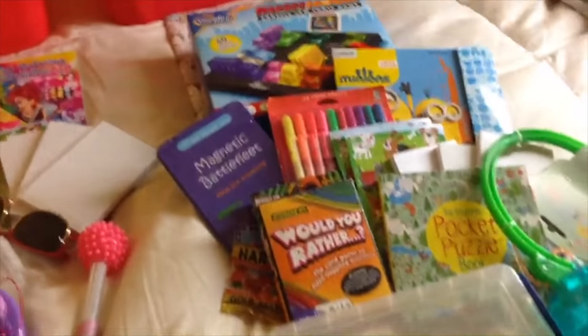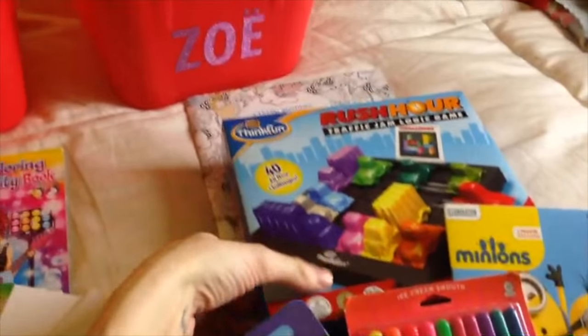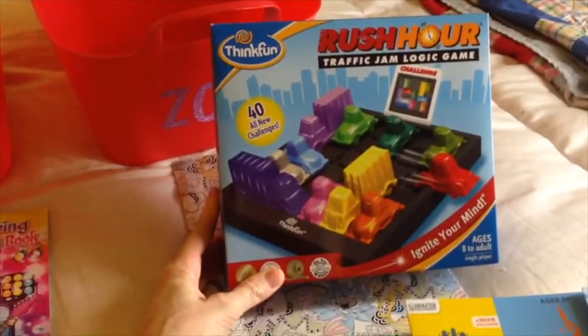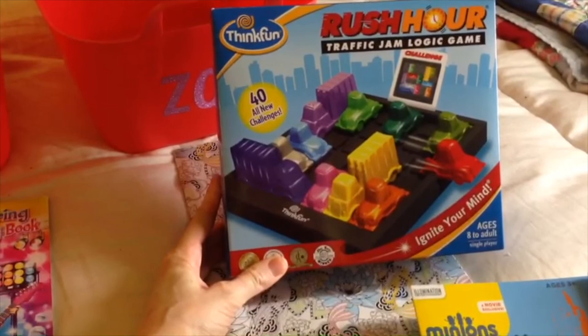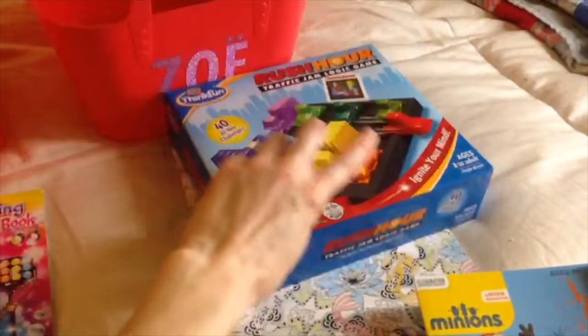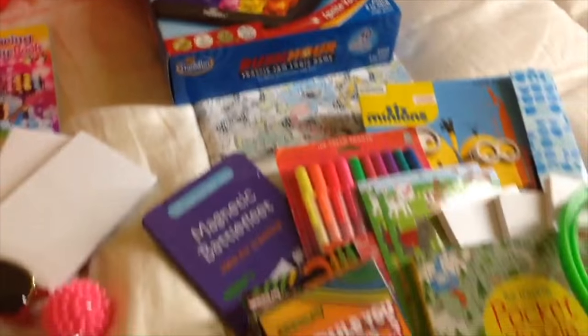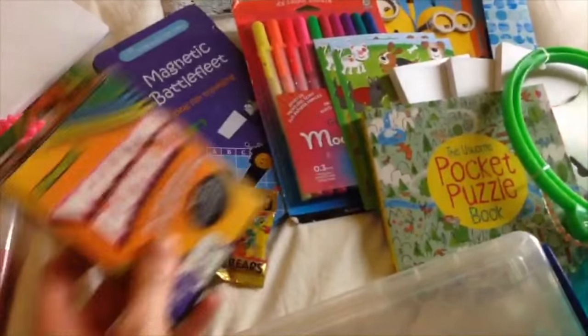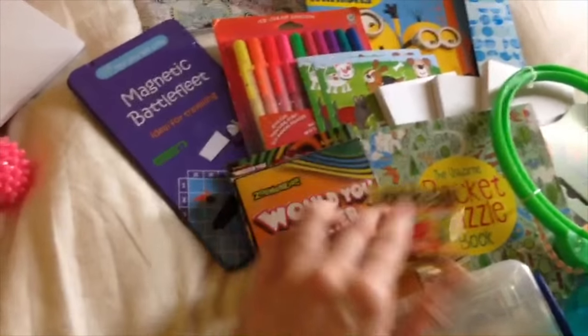A couple great things I snagged off Amazon. This game is for Zoe, my ten-year-old — it has really good reviews on Amazon. It's like a little puzzle challenge where you set the cars up in a certain manner and try to move them until you can get the red car free.